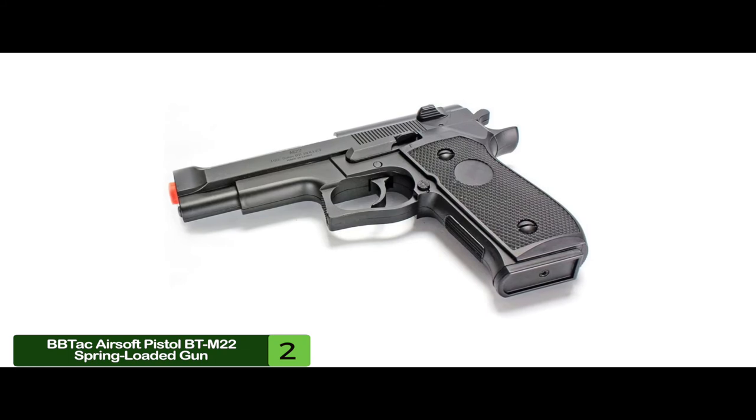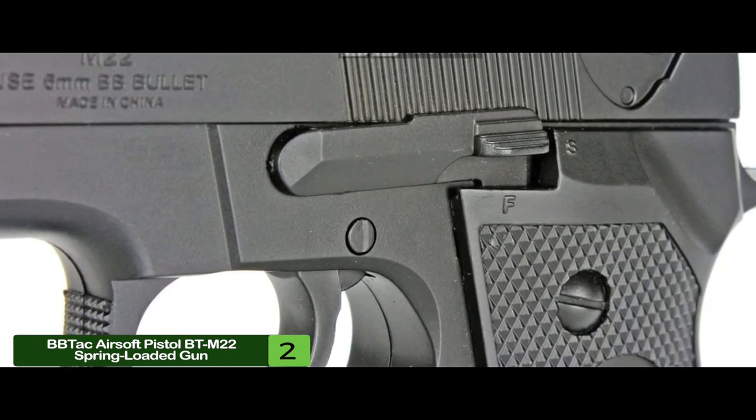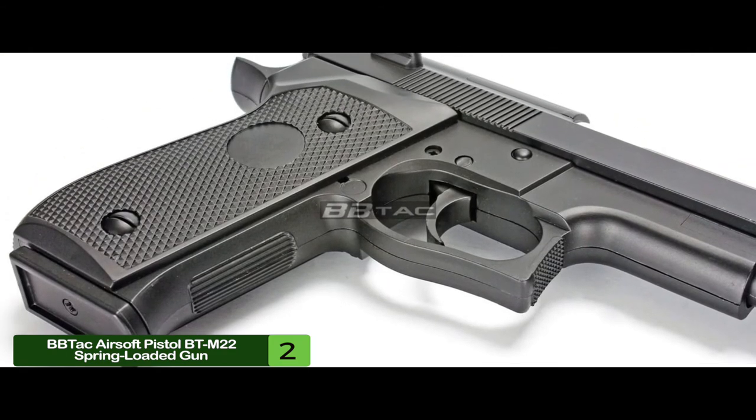The bottom line is, it's a spring-loaded pistol, it's made from high-quality plastic, and it's the runner-up for best overall airsoft pistol.